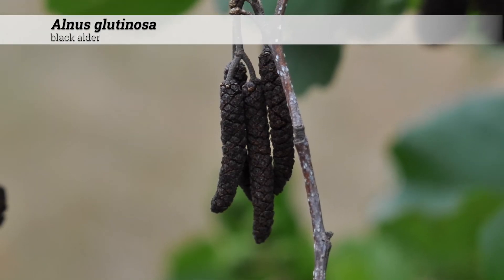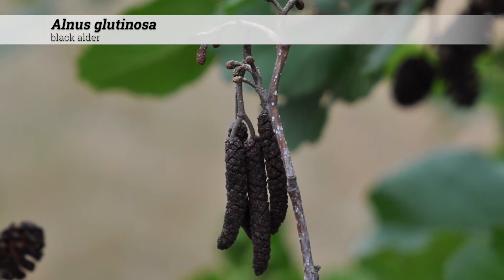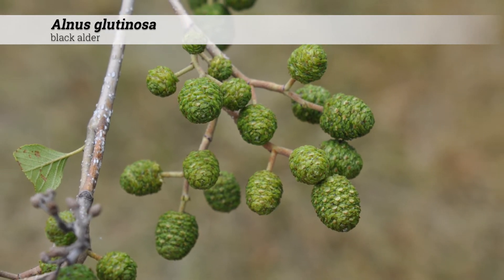These are monoecious. Red-brown, two to four inches long, male catkins will be born in clusters of three to five. Fruit may persist through the fall and into the winter.